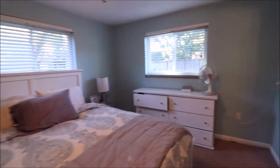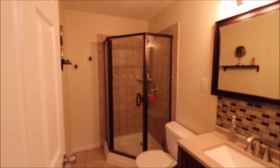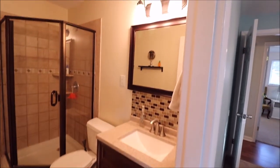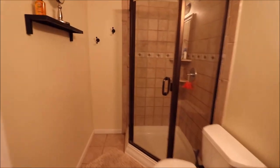The master bath is, just like the rest of the house, gorgeous — stand-up shower, all tiled all the way around, updated vanity with a countertop, updated mirror, backsplash, tile floors. And then behind the door right here we also have the master's own little linen closet.